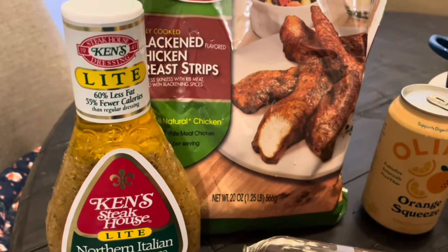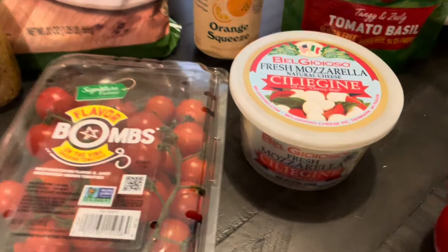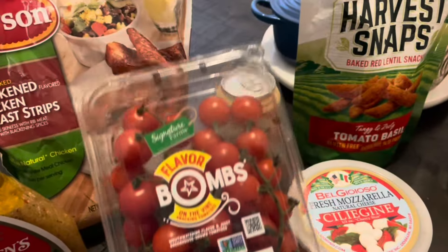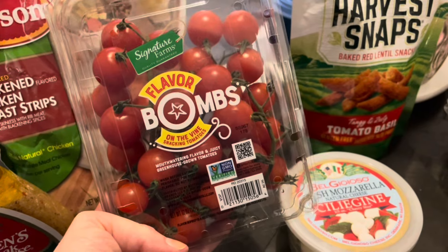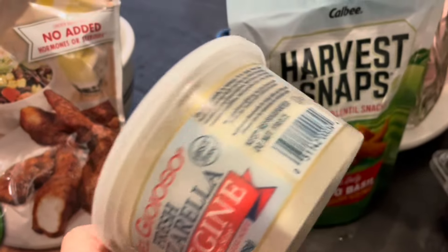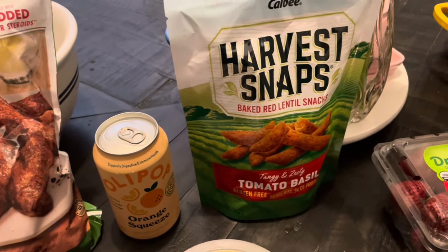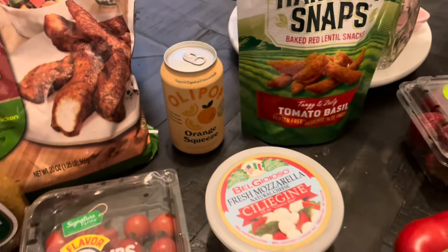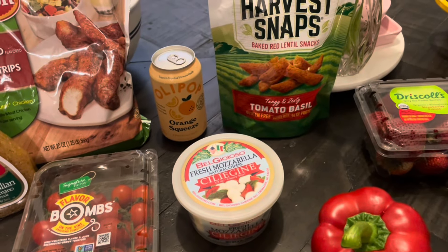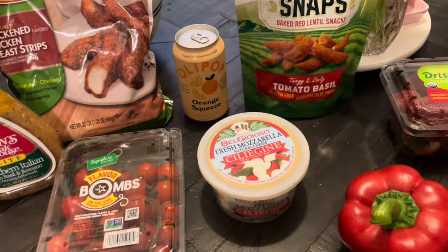So I bought the light dressing — two points per two tablespoons, which should be plenty. I bought some tomatoes to go with that. They didn't have a lot of variety at Safeway this morning, but these are the ones I picked. I got some mozzarella — not the pearls, but they're kind of like the pearls, just a little bit bigger. So I'll have that as my cheese. I already have a cucumber, and I think that's all I need for the salad, but I'll show you when I make it everything that I put in it.